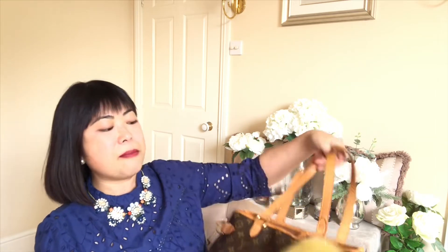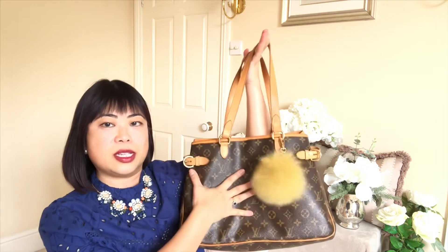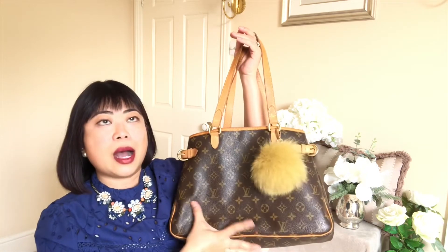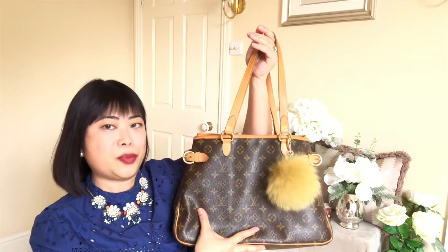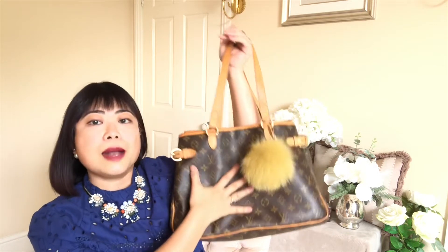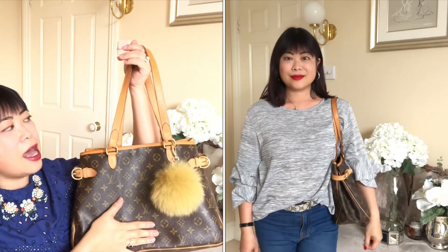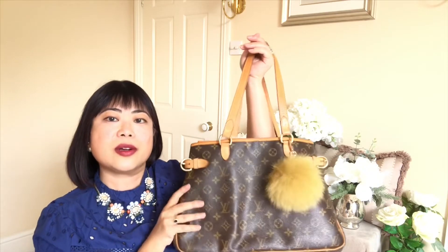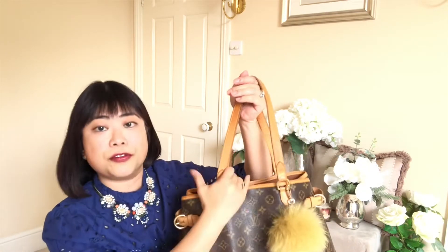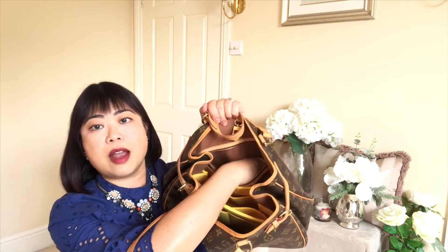I've got two bags in the most used category. The first is my Louis Vuitton Batignolle in the horizontal style — it does come in vertical as well, but this is the horizontal. I've had this bag for about six years and I bought it pre-loved because it's a vintage, discontinued piece. I absolutely love it and have used it almost on a daily basis for a long period. The capacity is huge — it's got the functionality of a Neverfull, works really well with my bag organizer, and has a very large zip pocket.